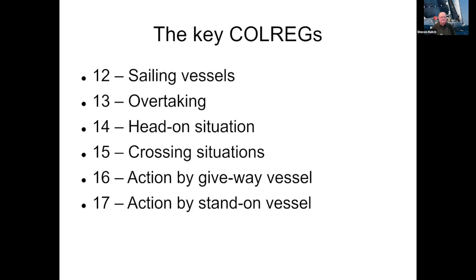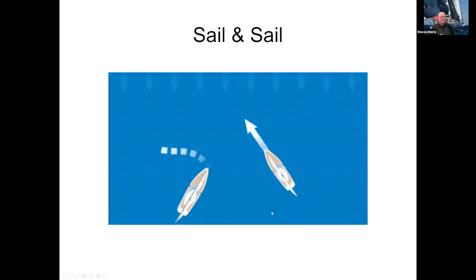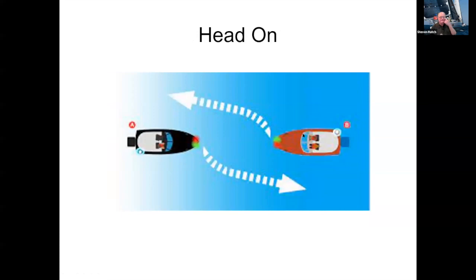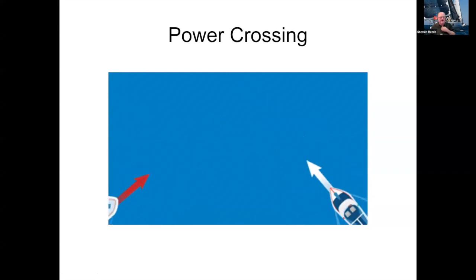Head-on situations between two power boats: if you can see both the red and green lights at night, you need to change your course to starboard and the other should do the same. Power boats in a crossing situation: give way to the right. For sailing: just like the starboard tacker, the overtaking boat has got to go round. Head-on boats, you both turn to starboard and you'll be safe. Power crossing — you slow down, wait for them to go past, give way to starboard.